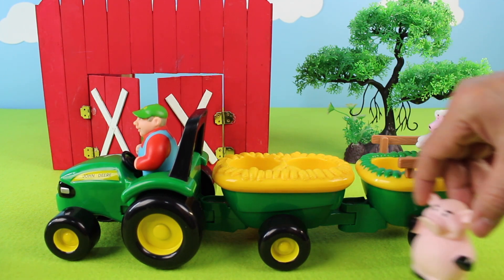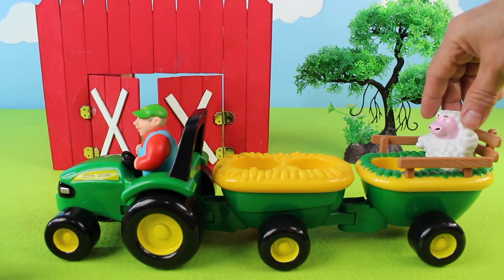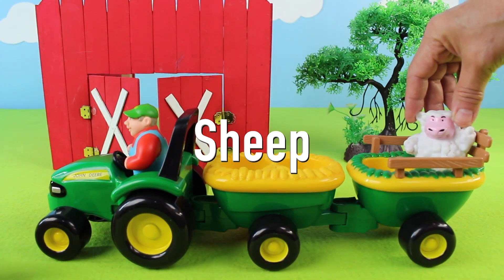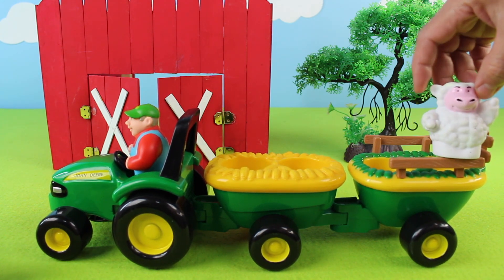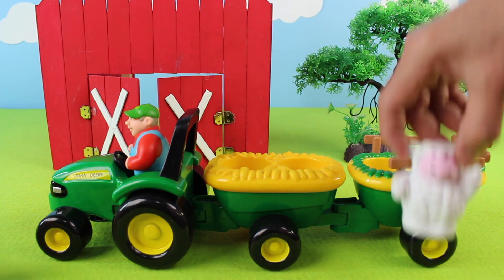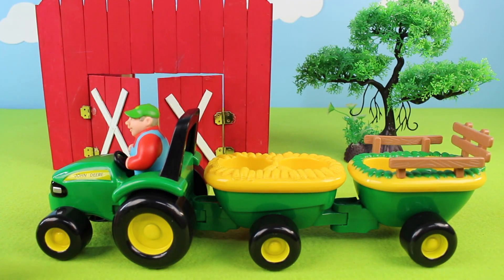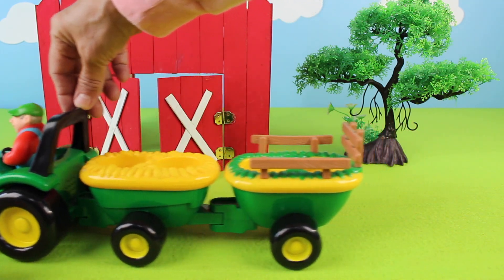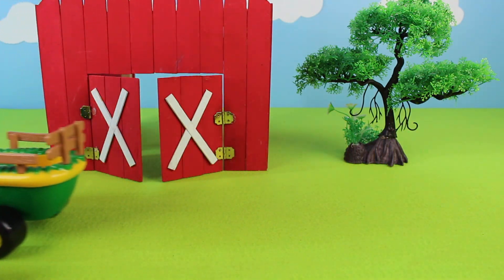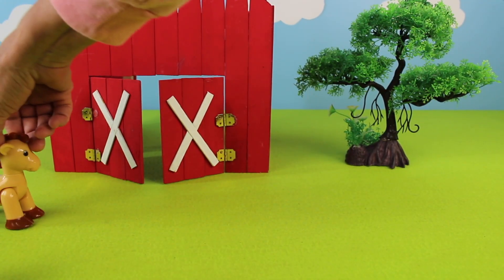And here is the sheep — it's a white sheep with a pink face. There goes the sheep, and there goes the farmer! How many animals are on the farm?